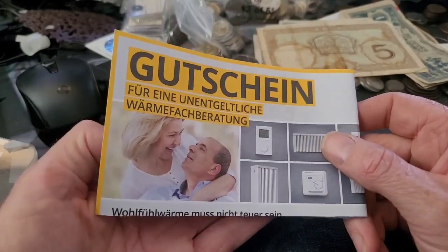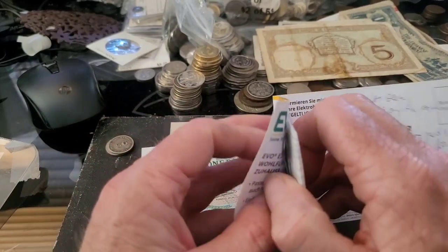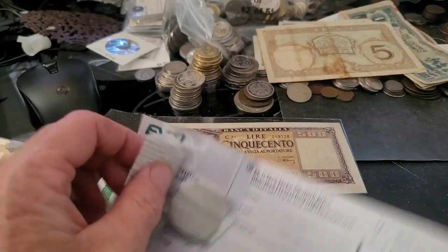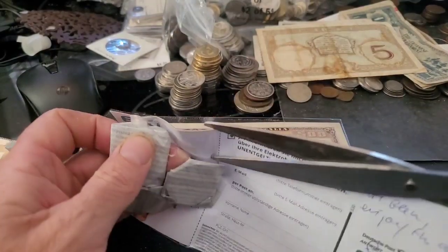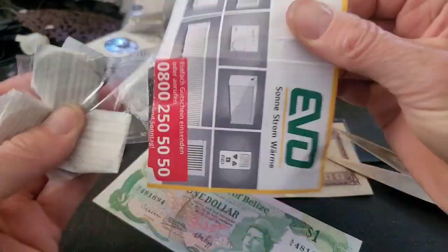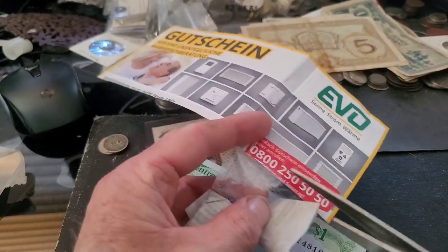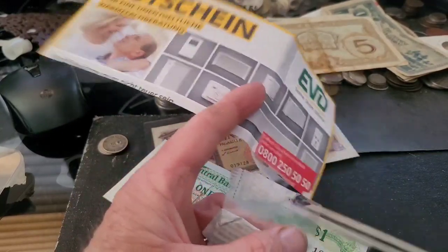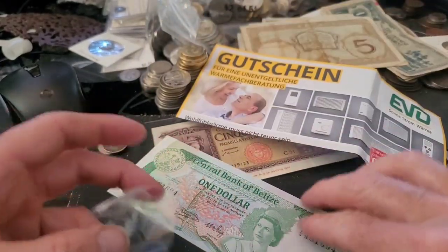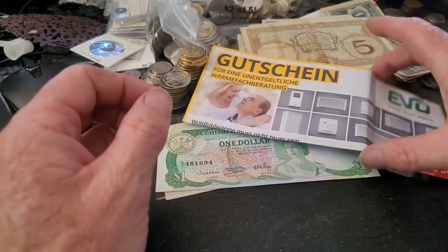That's it — I'll fill this out and send it. I have no idea what this actually is — it looks like a thermostat to me, although probably not a system you can get in Australia.